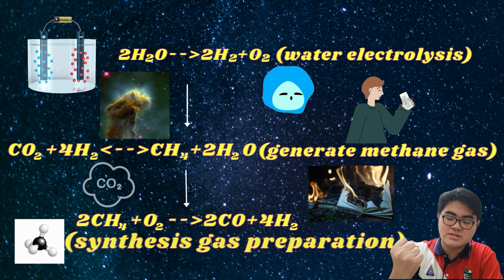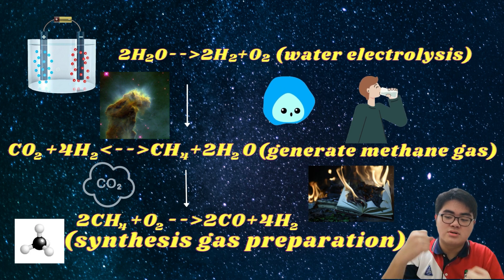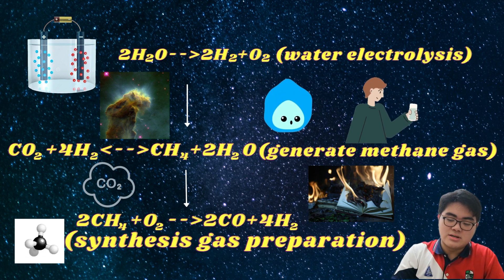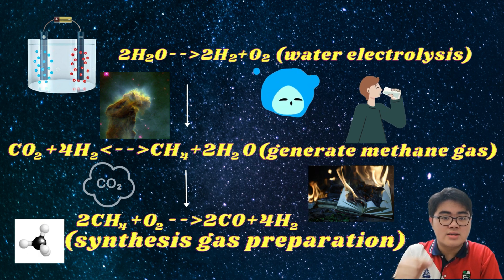For the CCS of carbon dioxide, water electrolysis can separate water molecules into hydrogen atoms and oxygen atoms. Then, the carbon dioxide gas will react with the hydrogen gas to produce methane gas and water molecules. This is the methanation process.